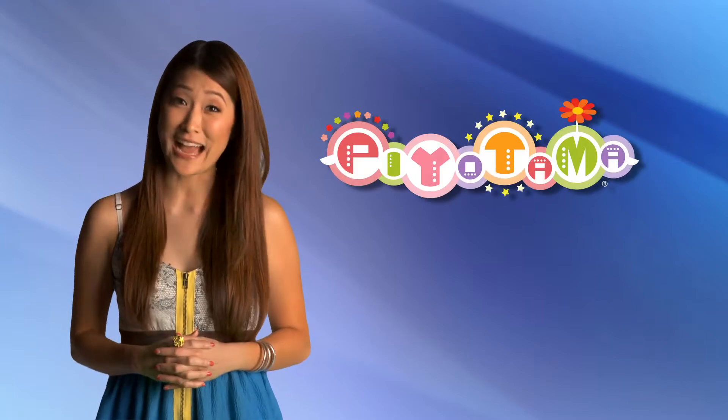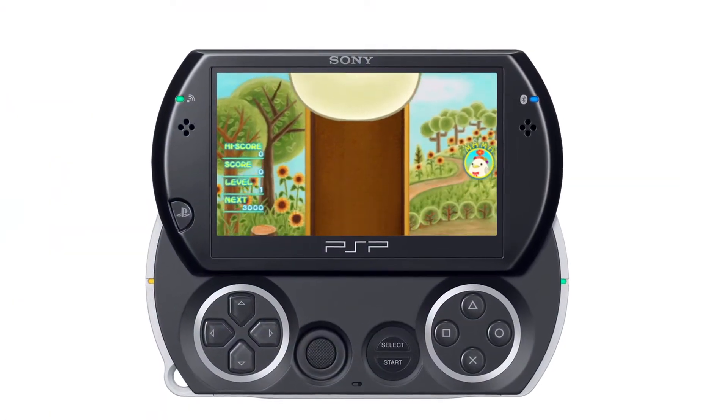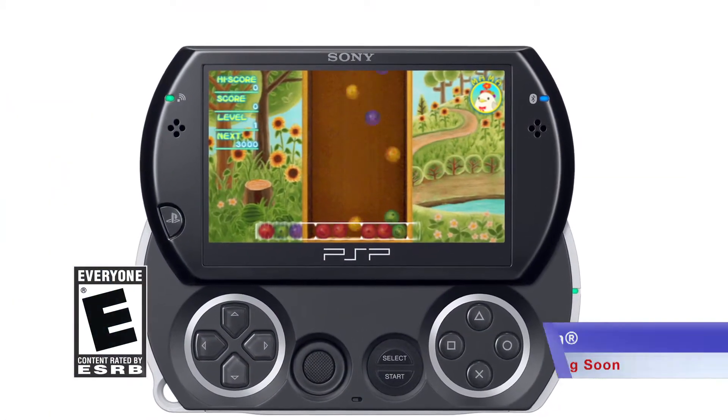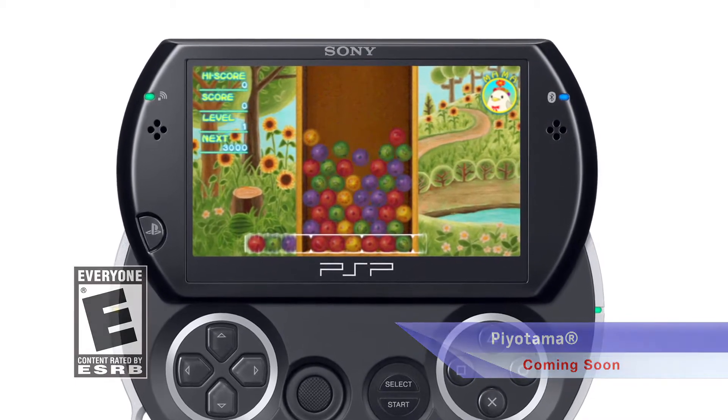We'll take a peek at the latest new video releases a bit later, but first up, the uber-cute puzzle action of Piyotama has arrived for your PSP. Help Piyomama hatch her eggs before they overflow the nest in the fast-paced action puzzle game Piyotama for the PSP system.